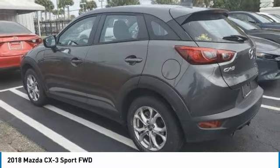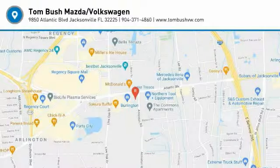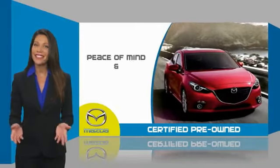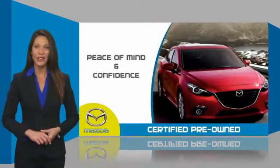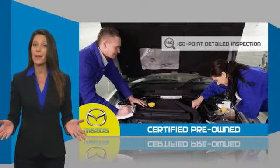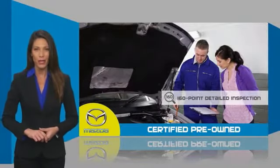Searching for a dependable vehicle that looks great too? You found it. So stop in today. Mazda-certified pre-owned vehicles provide you the peace of mind and confidence in the vehicle that you're driving. A thorough, detailed inspection conducted by a Mazda-certified technician ensures that the vehicle has been properly reviewed.